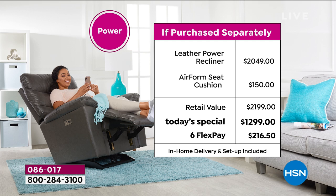Here's the power version — all you need is somewhere to plug it in. You get power recline and a USB port for charging your phone. In retail this is over $2,000 — $2,049 to be exact. With the air form seat cushion upgrade included, the retail value is even higher. Today only, for 24 hours, it's a $900 savings off retail, with six flex payments. It's a truly affordable way to get this item into your home.